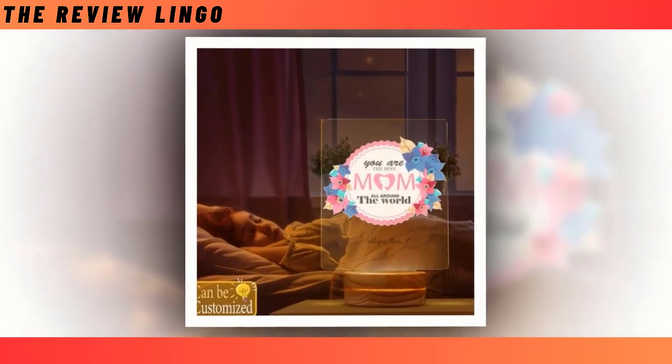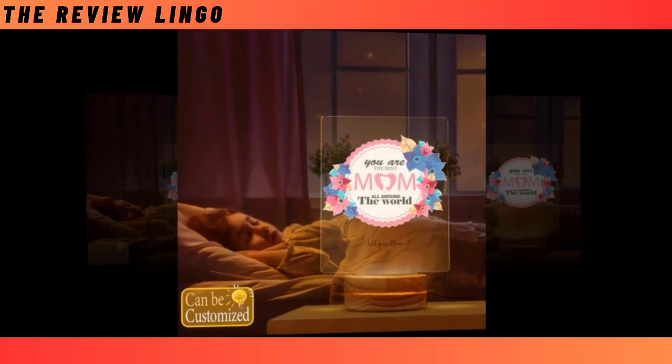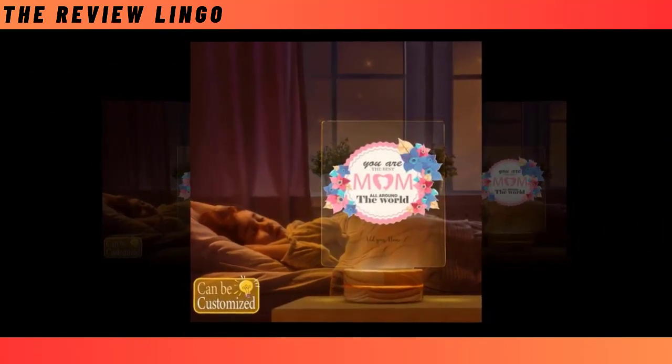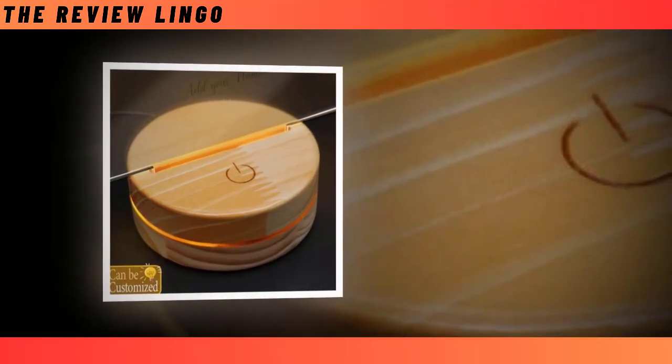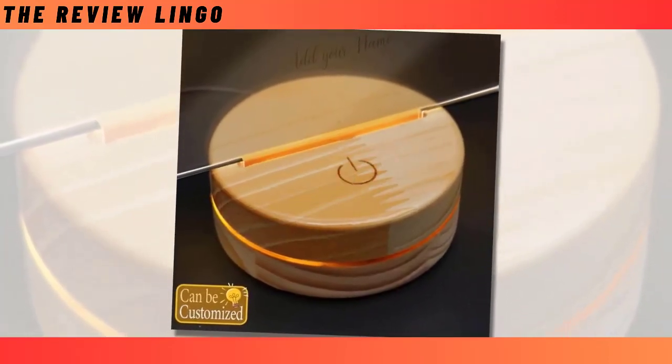Assembly is a breeze with only two parts: a wooden base and a mica laser cutting panel. Measuring 14x17.7cm, this lamp adds a touch of modern elegance to any space. Its multicolor illumination creates a captivating visual experience, making it a delightful addition to mom's living room, bedroom, or office.